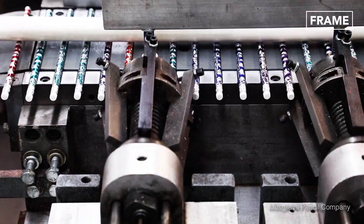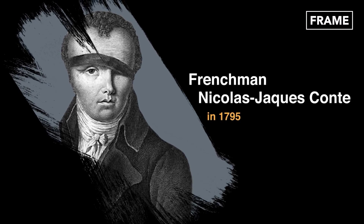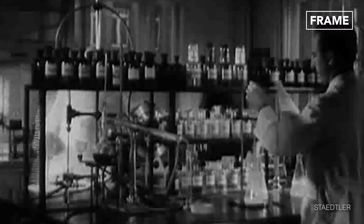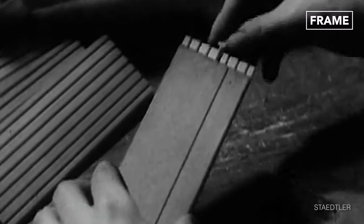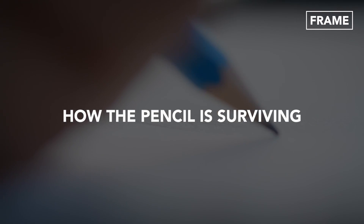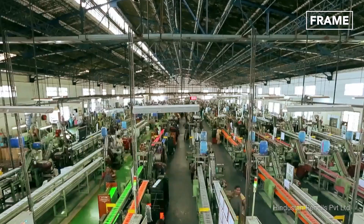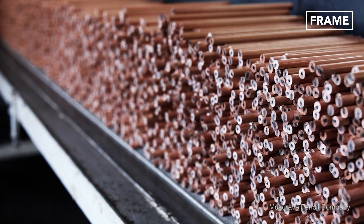The modern pencil as we know it, however, was invented in 1795 by Nicolas Jacques Conté, a French scientist serving in the army of Napoleon Bonaparte. One of the reasons for the resilience of the pencil in the face of modern writing methods is the decentralization of the product's manufacturing and distribution locations.